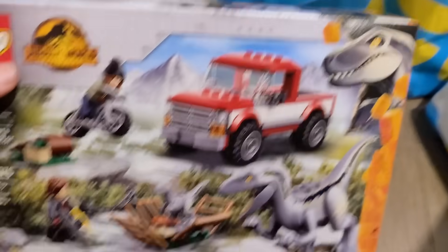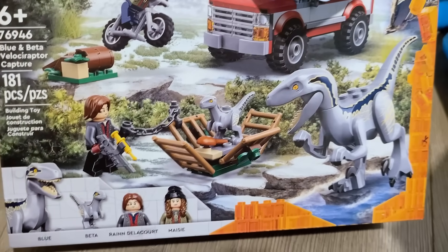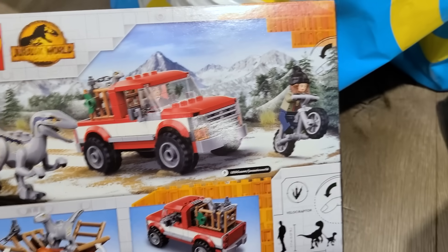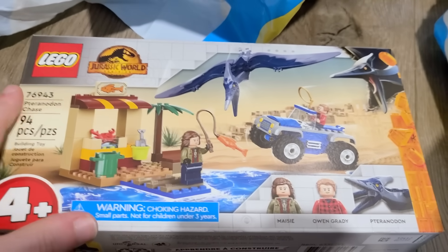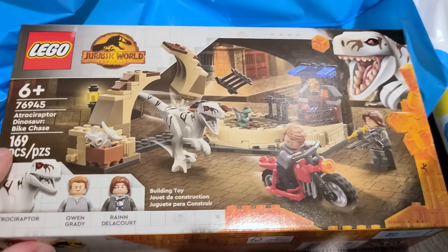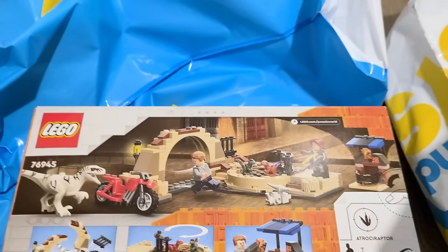Moving on, we've got this small set. We have Blue and Beta — really cool — with the new Blue and Beta figures, as well as Maisie, the clone from the other movie, who's back and riding motorcycles or something. All the box arts show the human characters too, which is interesting. Then we've got another four-plus set with the Pteranodon. The four-plus sets may be the last things we review since they're less exciting. And here we have the Atrociraptor Dinosaur Bike Chase, which is the one that connects to the other set — really excited about this. We've got little baby dinosaurs here too.